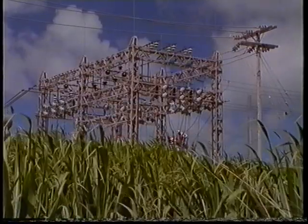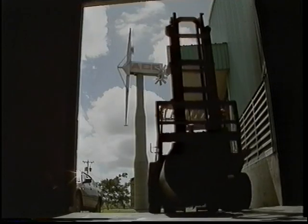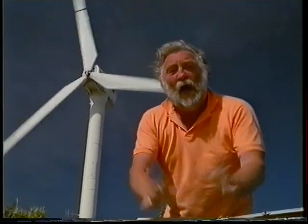Most of the electricity used in Barbados is produced by burning imported oil. But in the centre of the island, a wind turbine has been erected by a factory which manufactures building materials. The power of the wind is now playing a part in driving these machines to make galvanised sheets and reinforcements for concrete. And in the parish of St Lucie in the north of the island, the largest wind turbine in the Caribbean is busy churning out electricity for the local network, helping to save the import of very expensive oil — which is a non-renewable resource, unlike the good old wind.